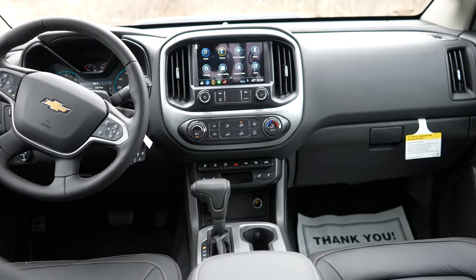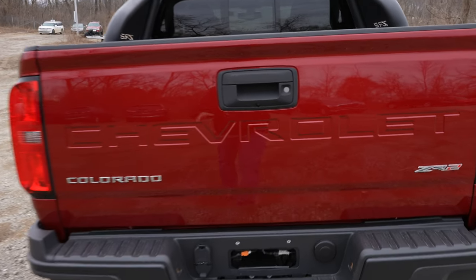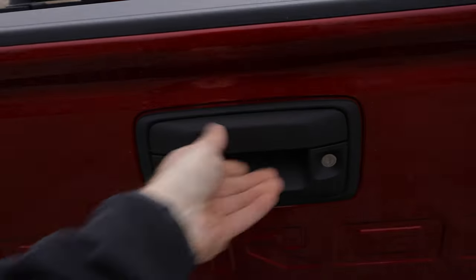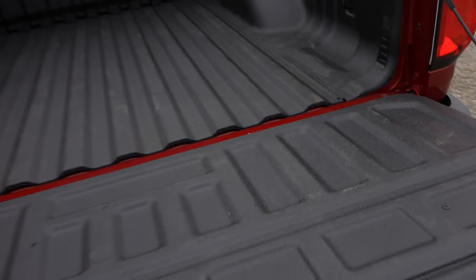Up top you have your halogen dome map lights. The rear sliding window is not power — it is manual; you open and close it like so. To open the tailgate, come out to it in the traditional way and pull on the lever; it is assisted, which is very nice. This one does have a spray-in bed liner from the factory.